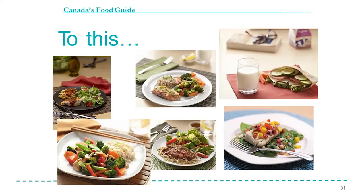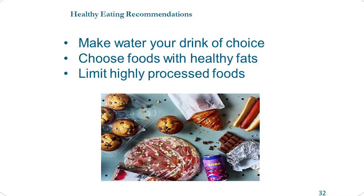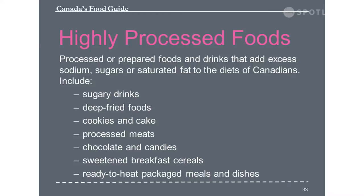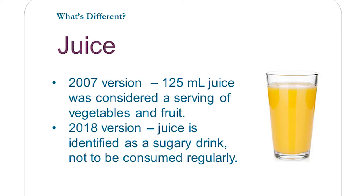Other messages include: make water your drink of choice; choose foods with healthy fats; and limit processed foods. Highly processed foods include sugary drinks, deep fried foods, cookies and cake, processed meats, chocolate and candy, sweetened beverages, sweetened breakfast cereals, and ready-to-heat packaged meal dishes, which seem to be taking over a large portion of Canadians' food intake. On juice: it was limited in the old guide, but now they're not recommending it at all.